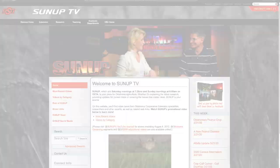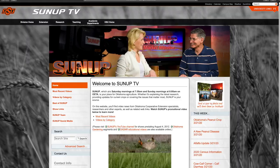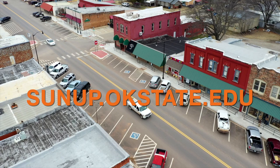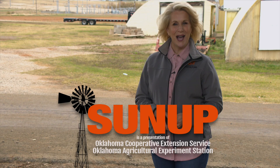From the Rains Research Station in Payne County, I'm Curtis Hare. That'll do it for us this week — a reminder you can see us anytime at sunup.okstate.edu and also find us on YouTube and social media. I'm Lyndall Stout. Have a great week everyone, and remember: Oklahoma agriculture starts at SUNUP.